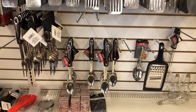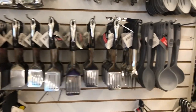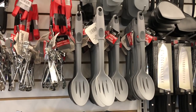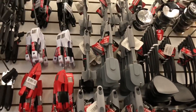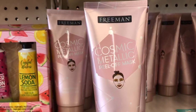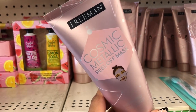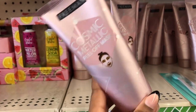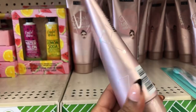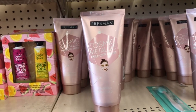Look at these fancy spatulas and utensils — really nice. And this is new to me: the Freeman Cosmic Metallic peel-off mask. Comment below and let me know if you've tried it — I love the packaging, it's very pretty.